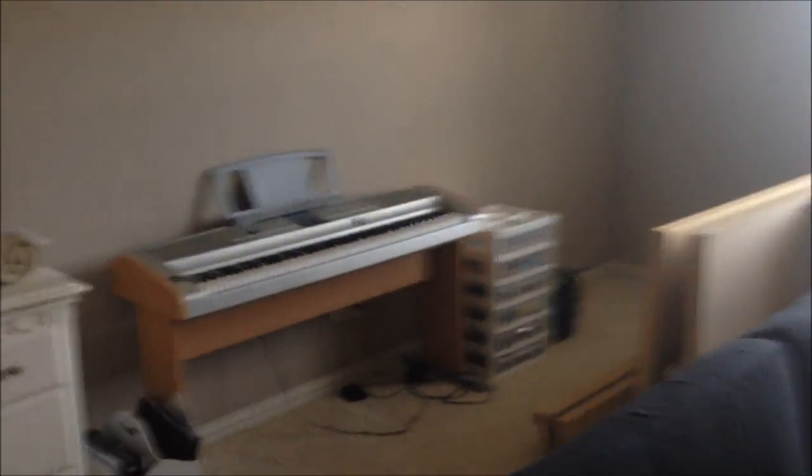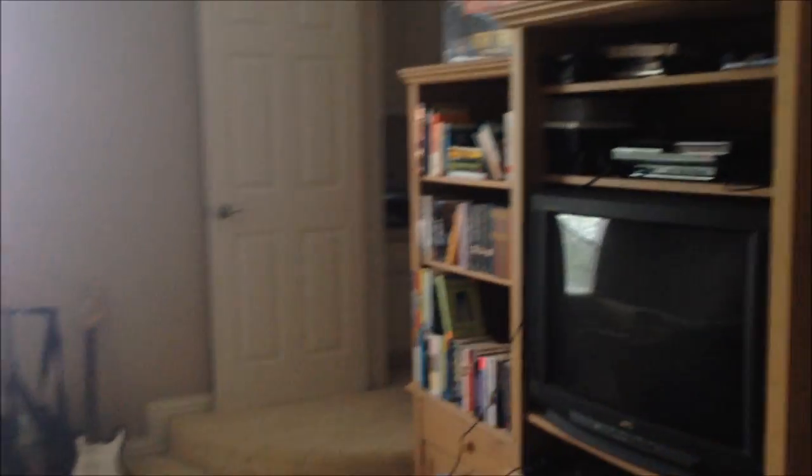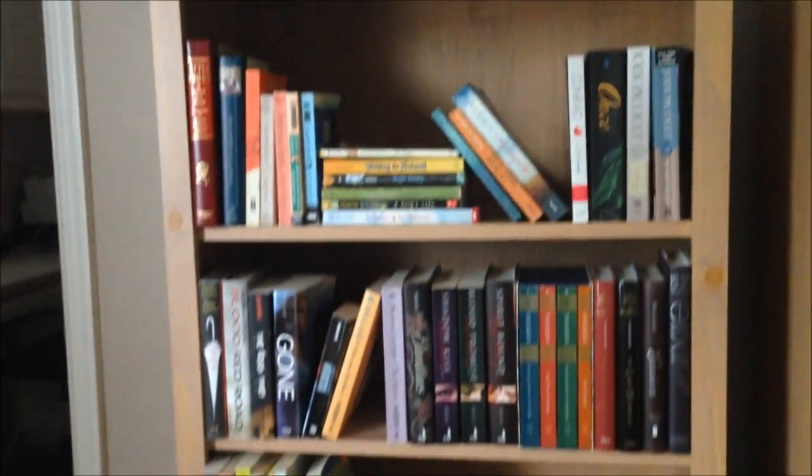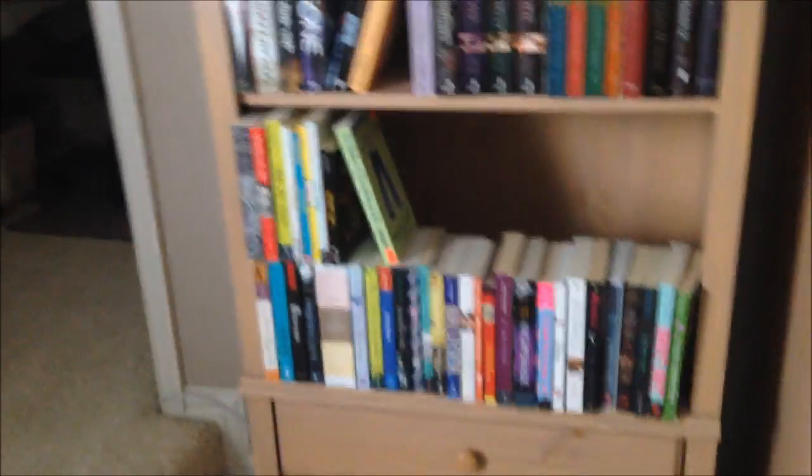Then we continue over here — this is what we call the playroom because when I was little this is where all my toys were, but now it's just kind of where my piano is, extra furniture, and then on this wall my books, some pictures, a TV, some Rock Band stuff. This is an overview of all of my TBR things — they are organized, didn't look like it, but we'll get into that. Let's start with these ones over here and I'm going to go through every single one.